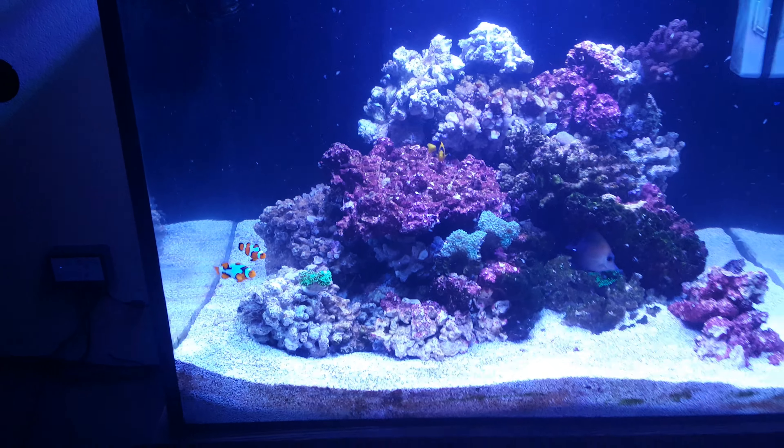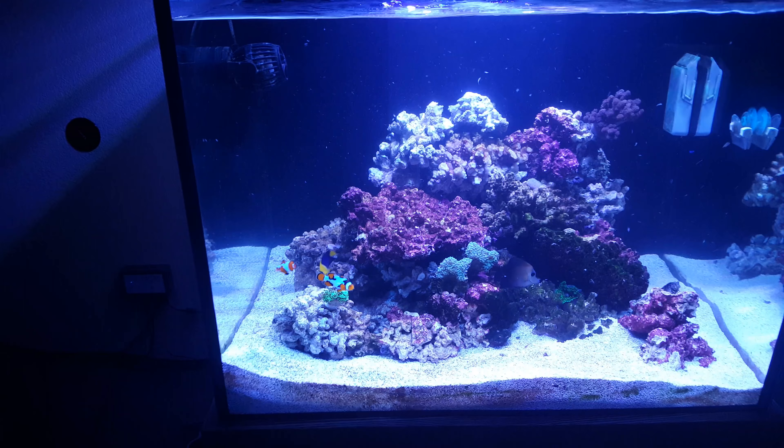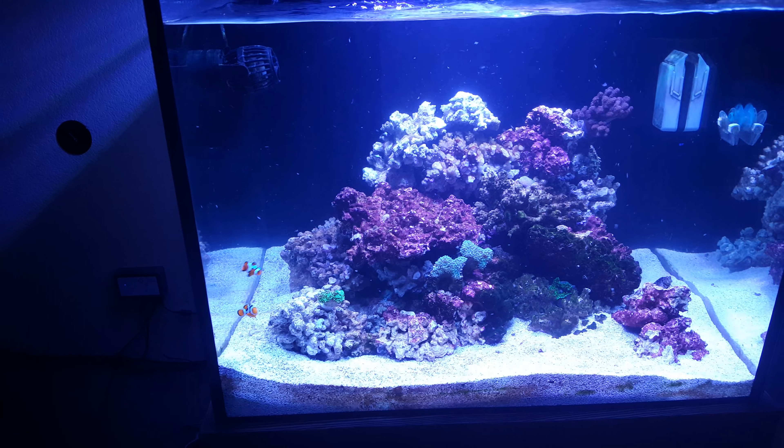There's the tomini tang — he just swam by. The angels are doing much better; they're not fighting anymore, they're actually getting along, so let's hope it stays like that.